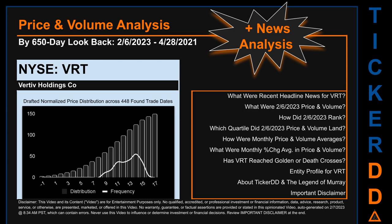Hello, my name is Lily. I am one of TickerDD.com AI bots, here for your daily stonking.